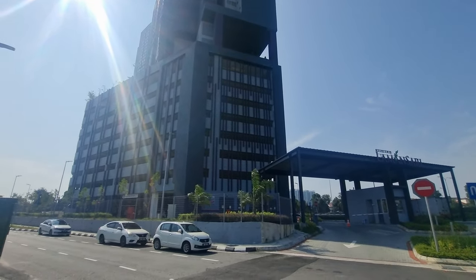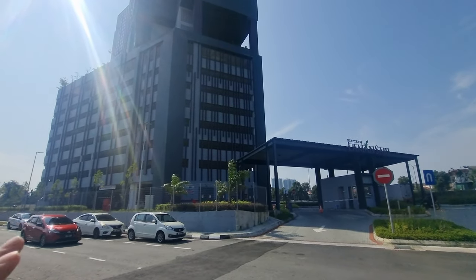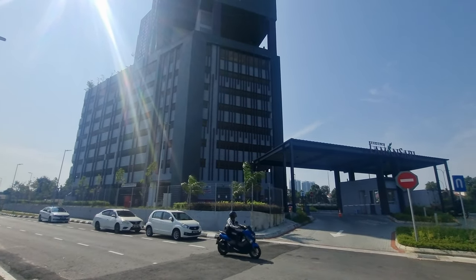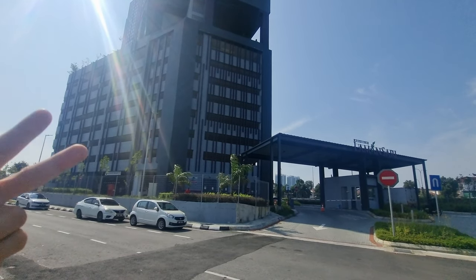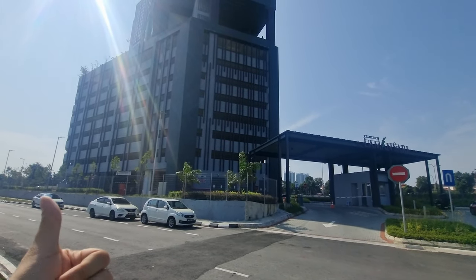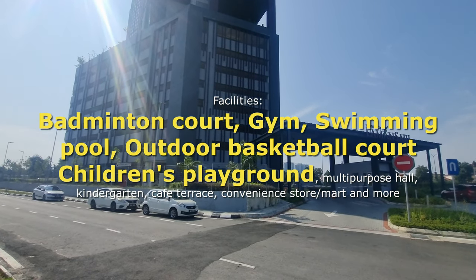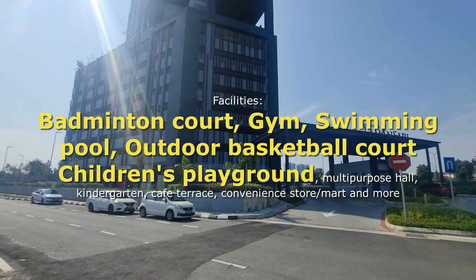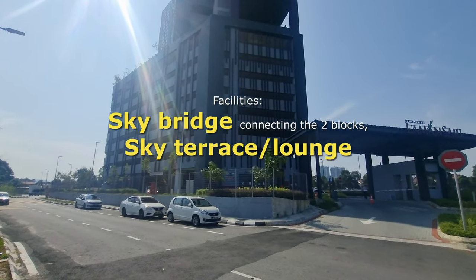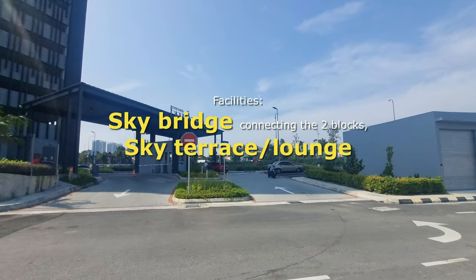This is a Rumah WIP project. On paper this is going to be a very exciting review because it has a whole lot of facilities which I've never seen in a Rumah WIP project. You've got a swimming pool, a gym, a badminton court, a multi-purpose court indoor, an outdoor sports court which is a basketball court, futsal court, and also a Sepak Takraw court. On paper, extremely good facilities, and you also have a sky terrace and a sky bridge.